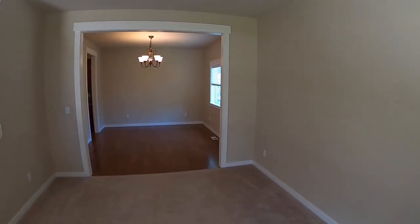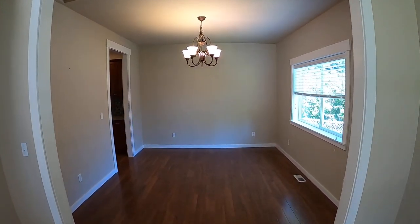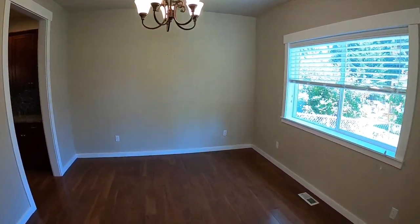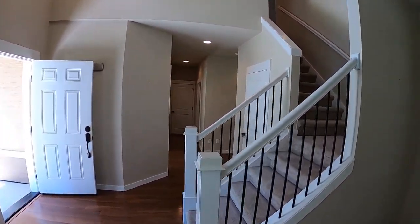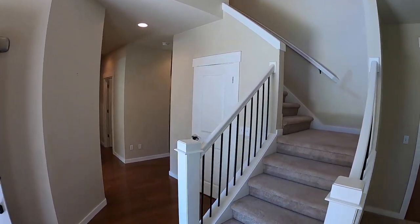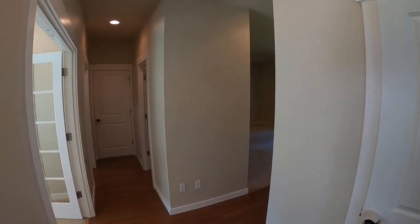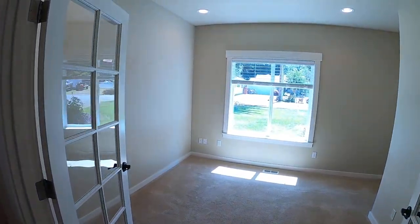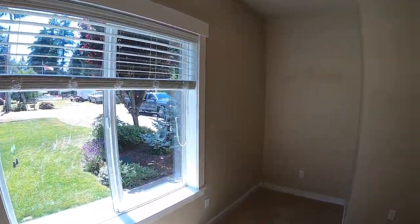Going inside here, we've got hardwood floors — a really well-appointed home. Off to the right here is the living room. This is a three-bedroom, two-and-a-half bath. And this is the dining room, adjacent to the kitchen.